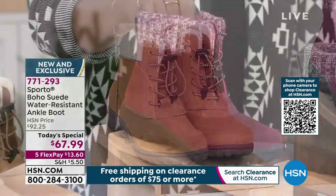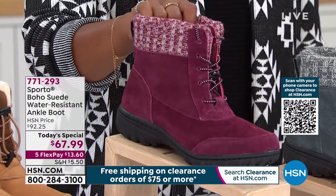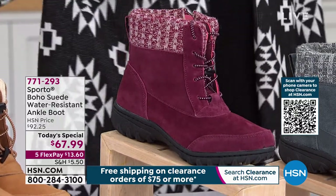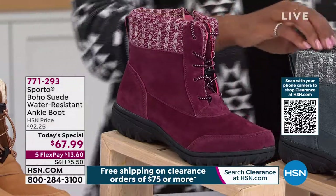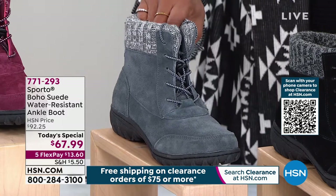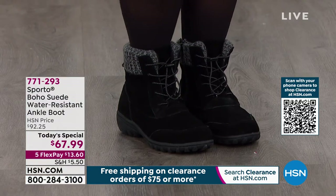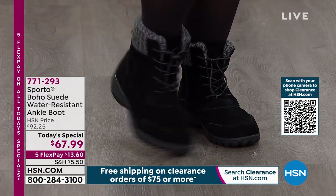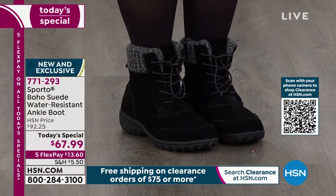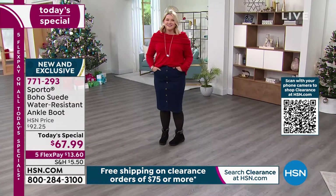You've got your choice of amazing colors from our Sporto Boho Suede Water Resistant Ankle Boot. This is the camel — very pretty. We also have it in wine; it's getting limited, we started with about 1,300 in wine and now have only 400 left. We also have charcoal, and in black already two-thirds of the quantity is already gone.